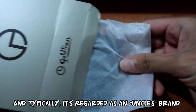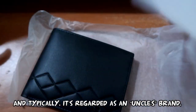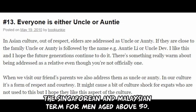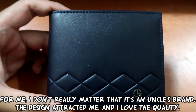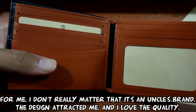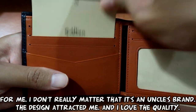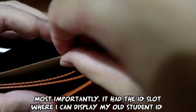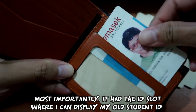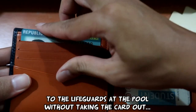And typically, it's regarded as an uncle's brand — the Singaporean and Malaysian term for middle-aged men above 50. For me, it doesn't really matter that it's an uncle's brand. The design attracted me, and I love the quality. Most importantly, it has an ID slot where I can display my old student ID to the lifeguards at the pool without taking the card out.